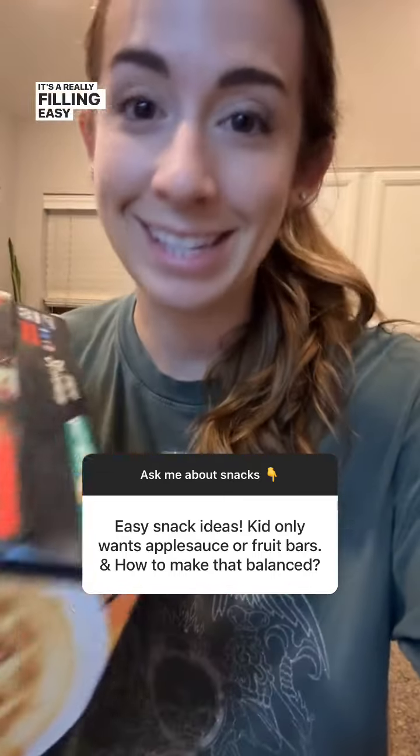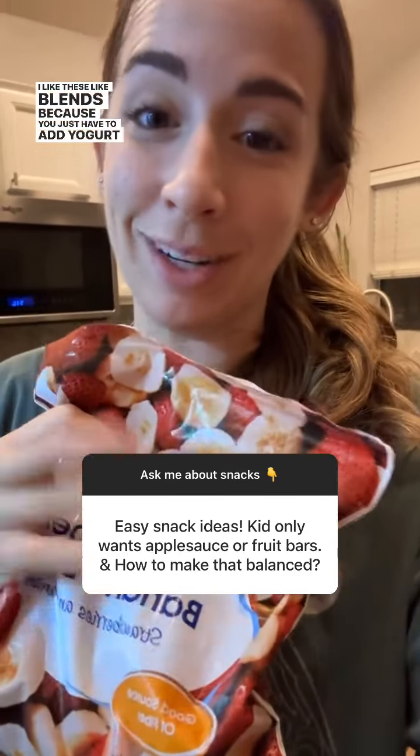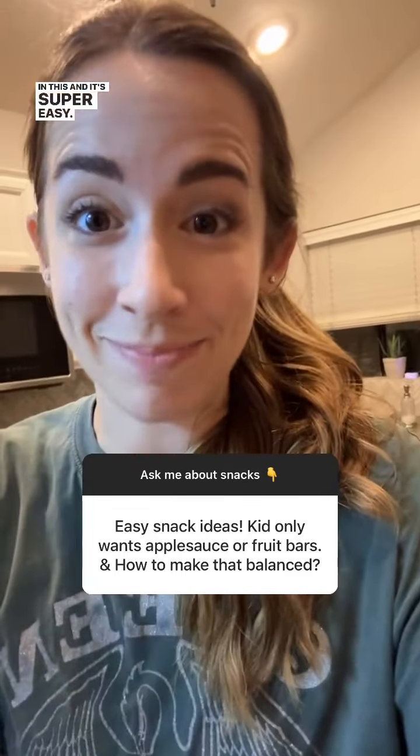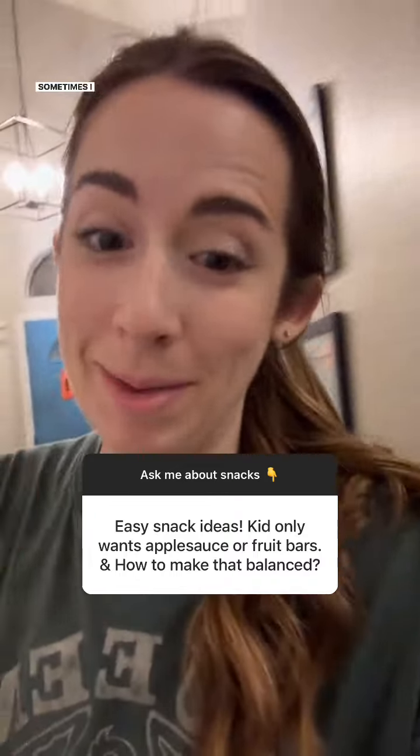Waffles with peanut butter and hemp hearts is a really filling, easy snack — we do the same thing with pancakes or mini pancakes for extra fun. For smoothies, I like these blends where you just add yogurt; it's super easy. And you can't go wrong with regular applesauce pouches — we always have those, and sometimes I make them too.